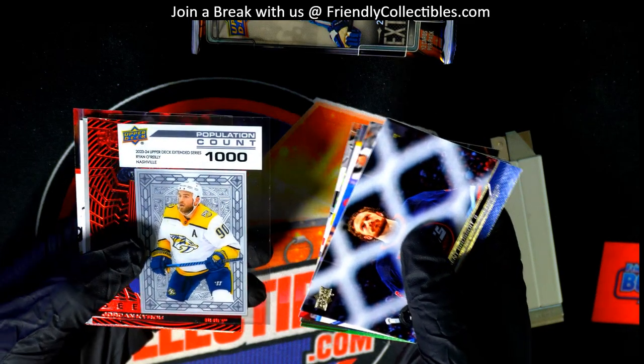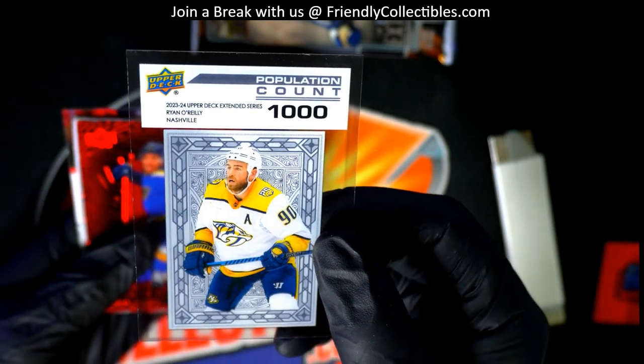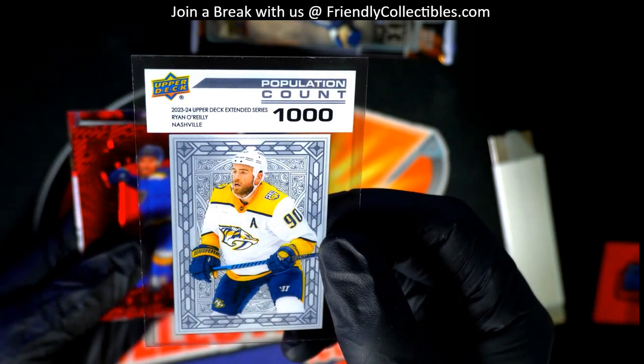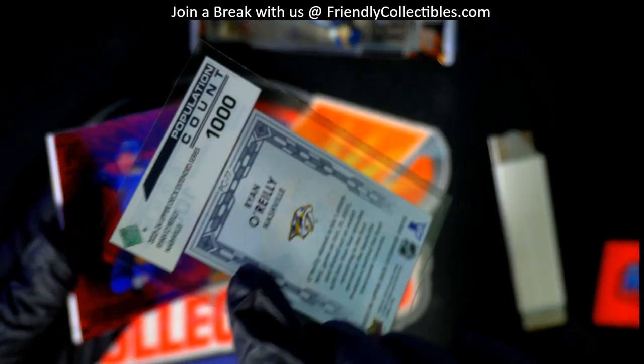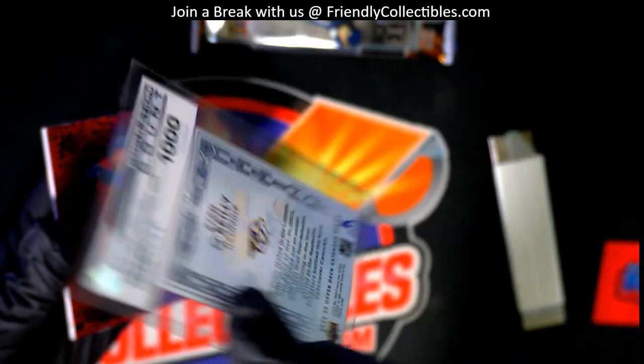Oh, this is cool. I like these — they're kind of harder to pull. I haven't pulled a lot of these. Population count. I like the design; it looks like a graded card.